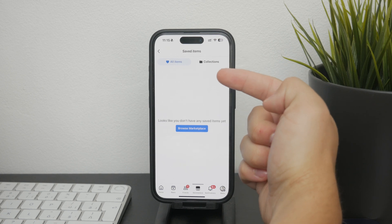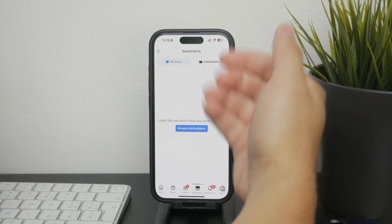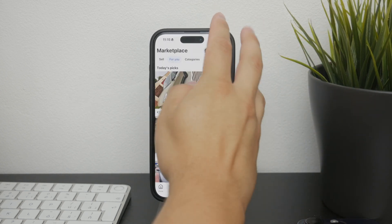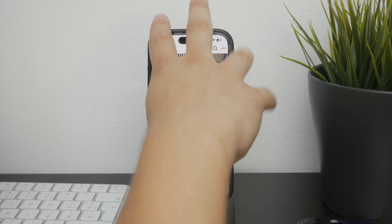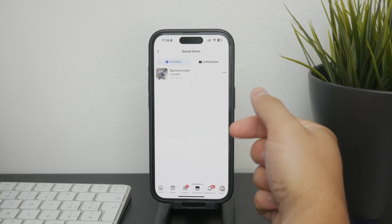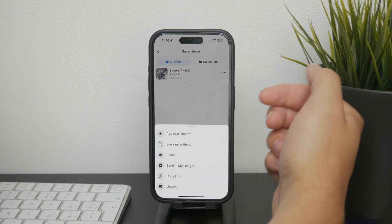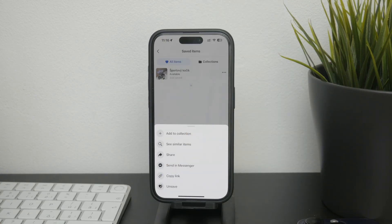In the saved items section you have several options for managing your saved items. You can view them, but keep in mind that if an item has sold or been removed by the seller, it will no longer appear even if you saved it. You can also share items with friends using the share button, and you can organize your saved items by adding them into a collection, which makes it easier to keep track of different categories of items.